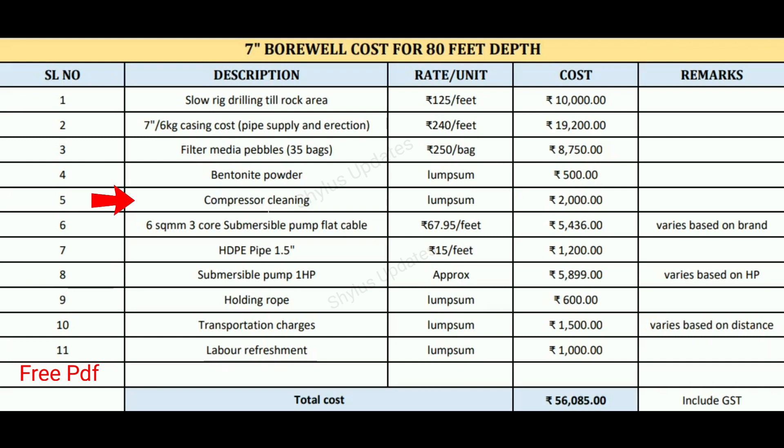After borewell work is completed, compressor cleaning work is done. The compressor cleaning helps to flush out mud, small particles, and dirty water. It also helps to clear the blockage of the boring hole and increase the quantity of water supply from the boring. Compressor cleaning charge is rupees 2,000.